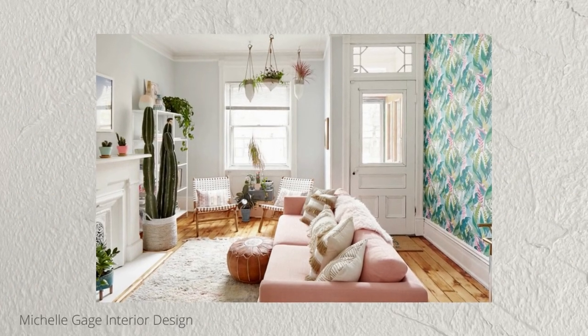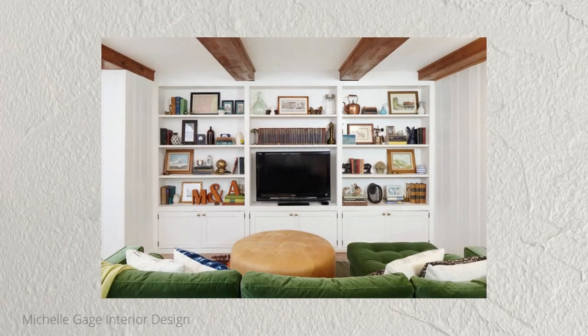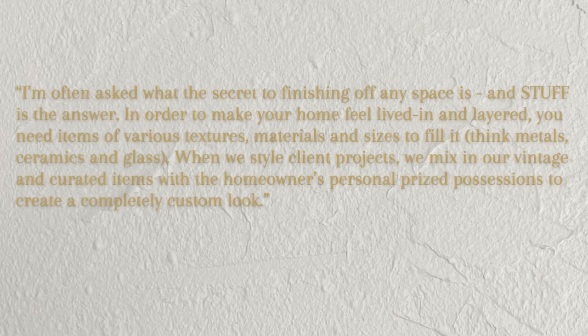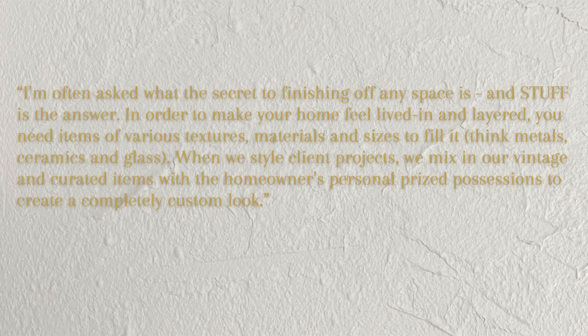Next up, Michelle Gage talks about creating a layered living room. One of the best ways to make your home feel interesting and alive is to layer your decor. Michelle elevates this by getting personal. She writes: 'I'm often asked what the secret to finishing off any space is, and stuff is the answer. In order to make your home feel lived in and layered, you need items of various textures, materials, and sizes. Think metals, ceramics, and glass. When we style client projects, we mix in vintage and curated items with the homeowner's personal prized possessions to create a completely custom look.' I think this advice is essential for any size home, especially small homes.